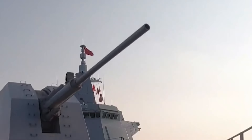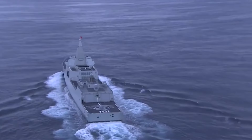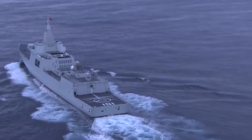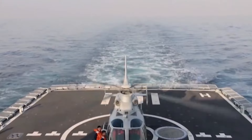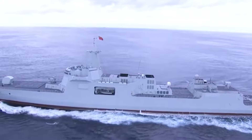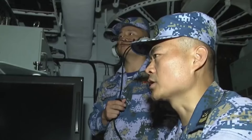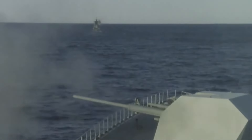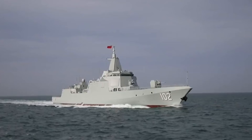As of now, six Type 055 destroyers are in operation, each marking a significant milestone in China's naval prowess. However, the Chinese Navy isn't stopping there — plans are already underway to expand the fleet with an ambitious goal to launch a total of 16 Type 055 destroyers. These high-tech warships are expected to play an increasingly critical role in China's naval strategy as it asserts its dominance in the seas.